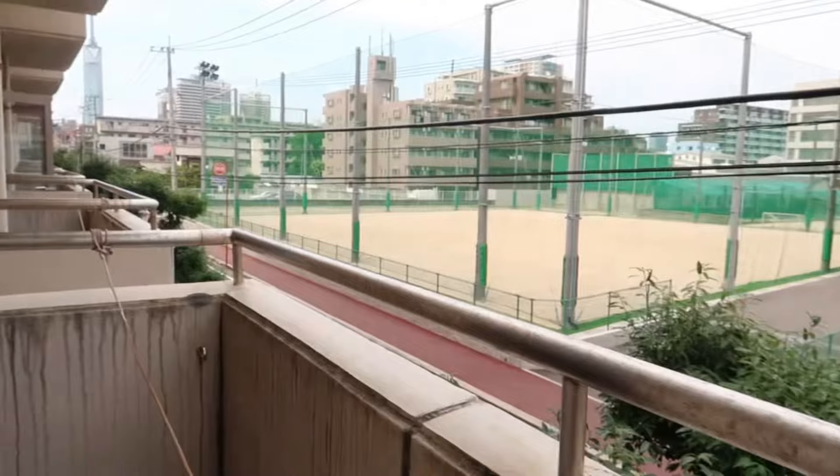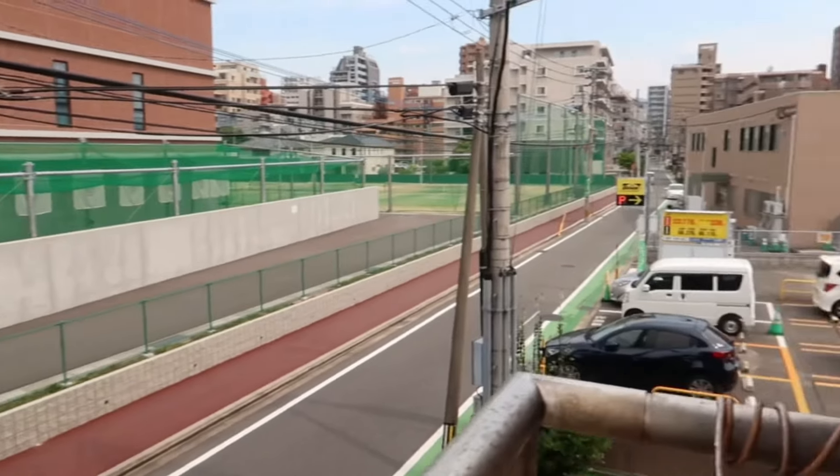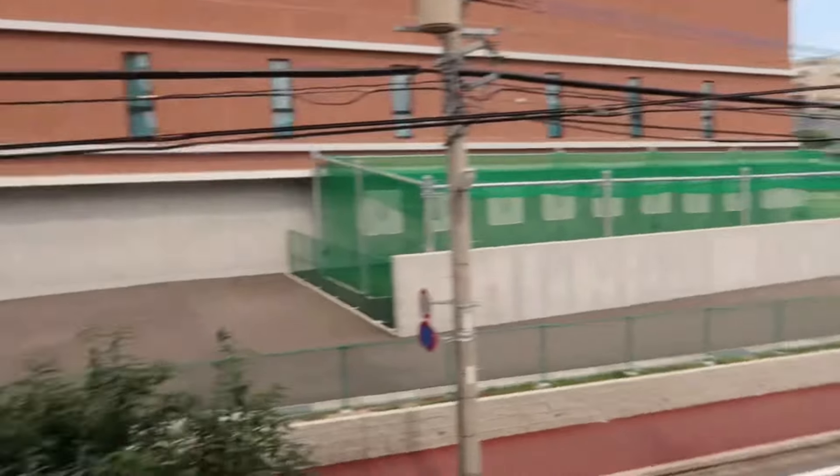Gotta watch your step right here. And this is my view of Japan — Fukuoka, Japan. Everything's really close by.